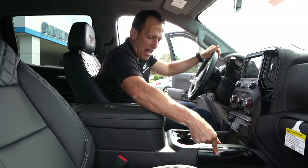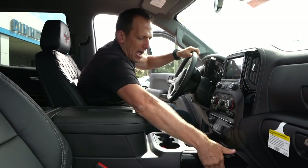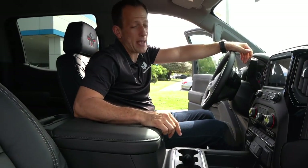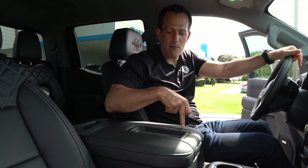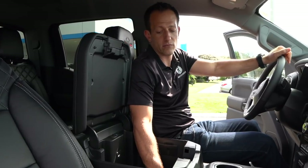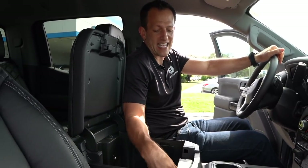I do like the side pockets for long, thin objects. Same armrest — another missed opportunity — but it is large. You could fit a lot of tarantulas in there. USB, USB-C, and an aux jack inside.